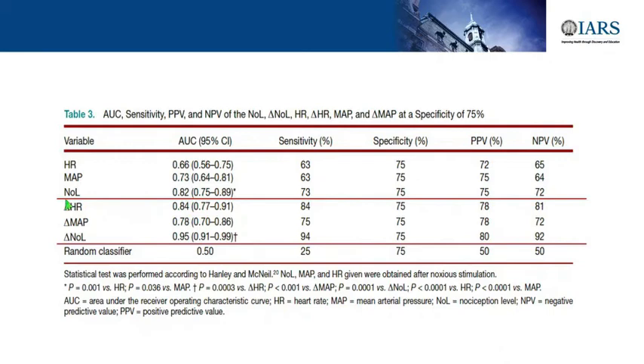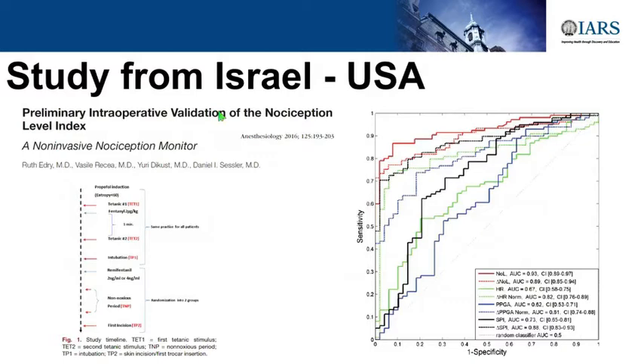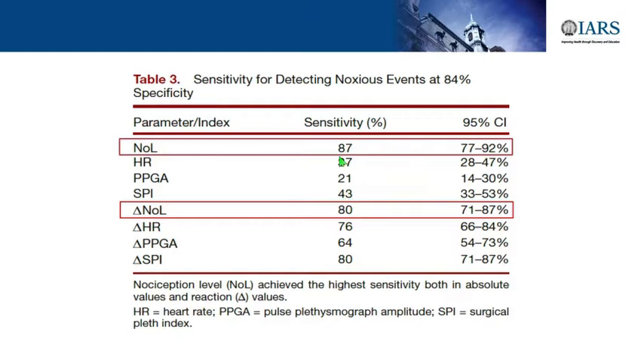They showed that delta NOL versus delta heart rate and delta MAP has a much higher sensitivity and specificity to detect a nociceptive event during anesthesia. Another study came from Israel and the USA, published in Anesthesiology in 2016. Again, the NOL in red is better than classical clinical monitoring parameters. Sensitivity is much higher with the NOL to detect nociception.